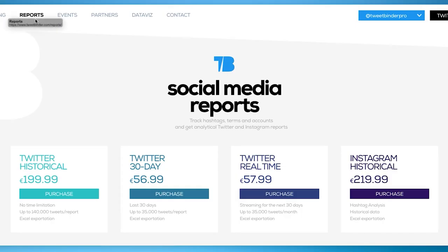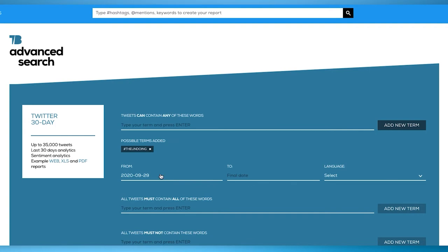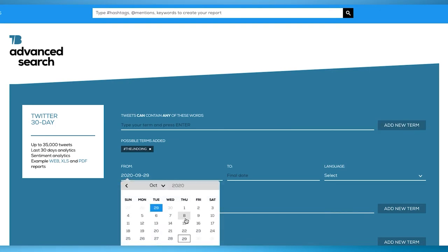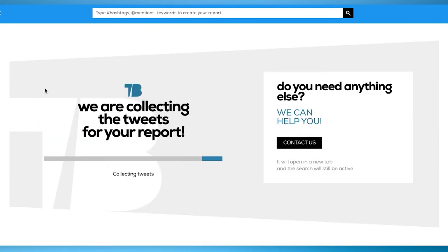You can purchase it directly from the reports page, or you can use the drop-down menu in the search box. Either way, you will be able to include your search results and select the date range you want to analyze. After a few minutes, your report will be ready — easy and fast.